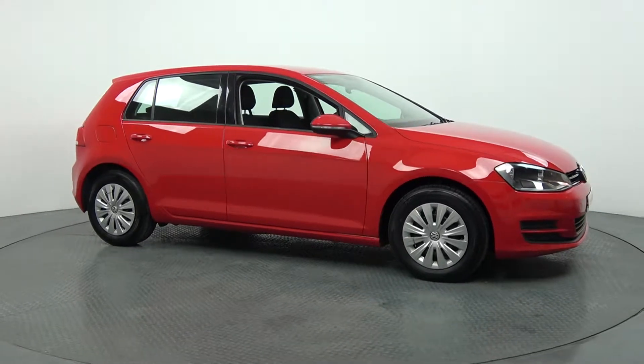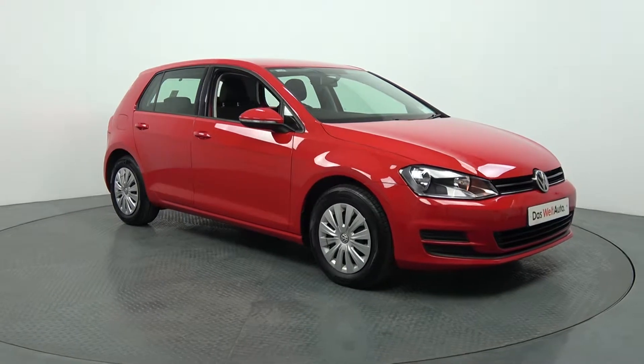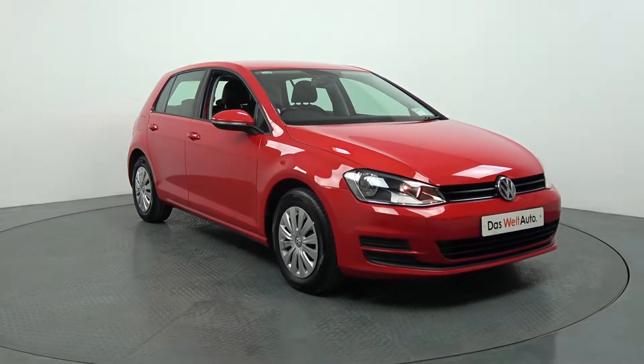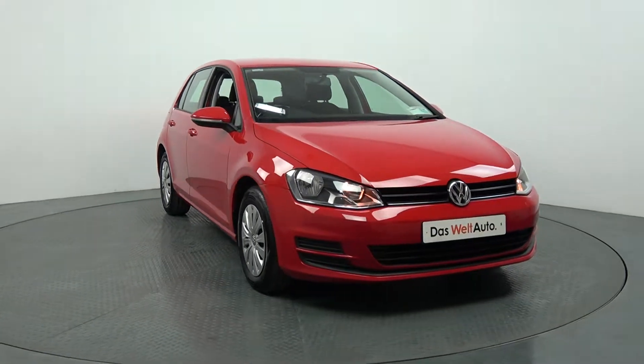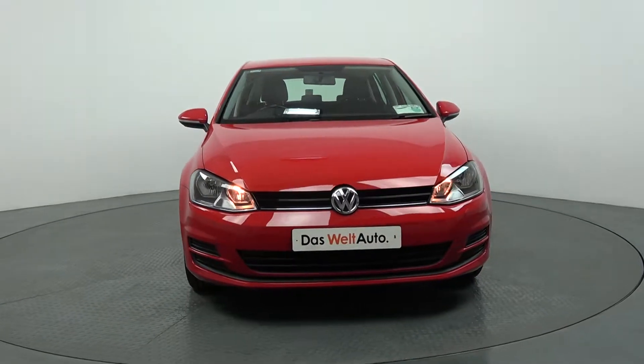Welcome to Kevin Connolly's Volkswagen Ballina. Today on display we have this stunning 2014 Volkswagen Golf, coming with a 1.6 TDI engine and 105 brake horsepower. This is the Trendline model, coming with a 5-speed manual, finished in the striking tornado red exterior with dark cloth interior.